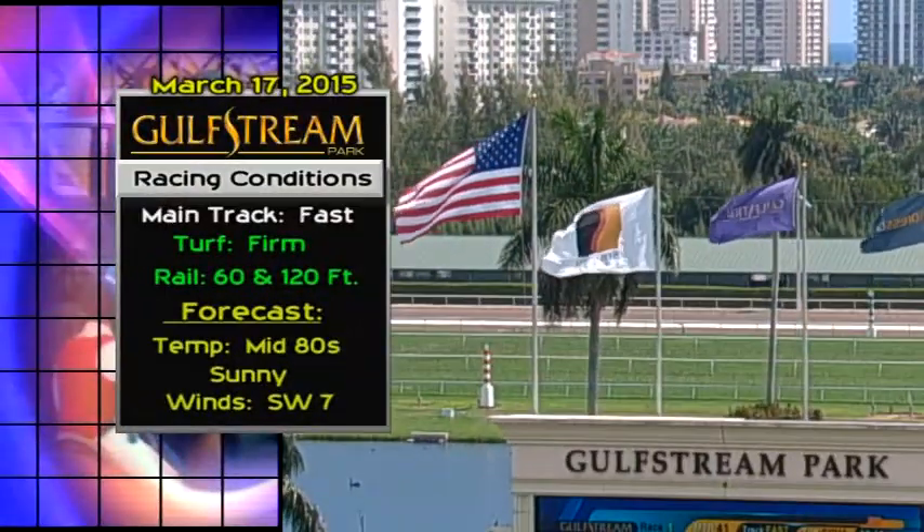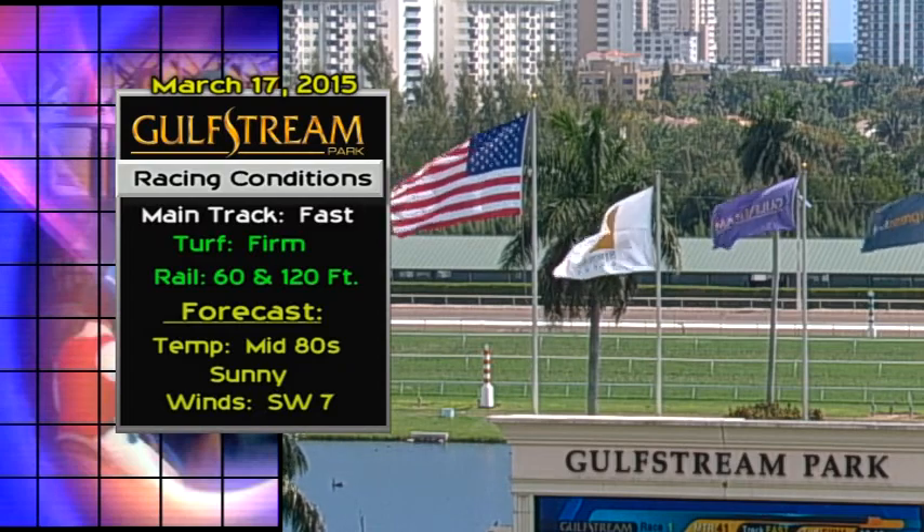Welcome to Thoroughbred Action at Gulfstream Park and happy St. Patrick's Day. I'm Katie Stazak, and today we celebrate the St. Patty's Day holiday as the start of a six-day race week here at Gulfstream. It's a beautiful day. Let's get right to the track and weather conditions. The main track is fast and the turf course is firm.